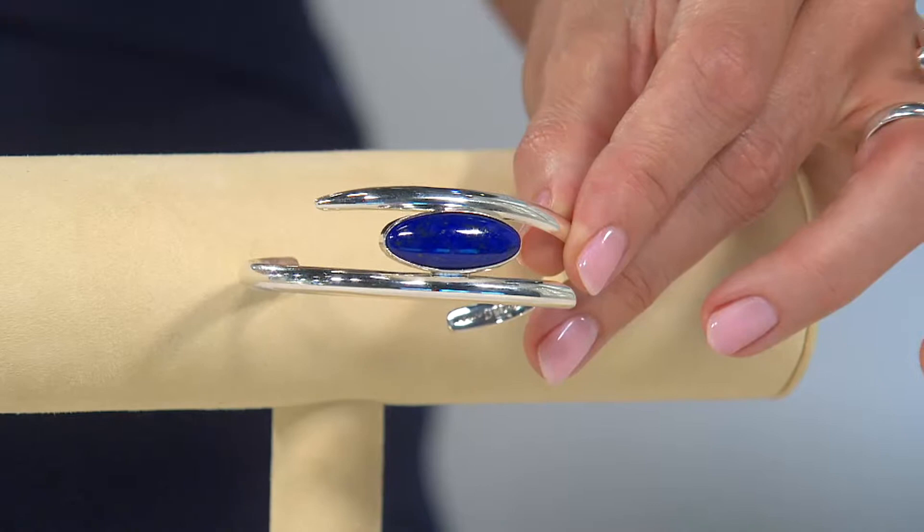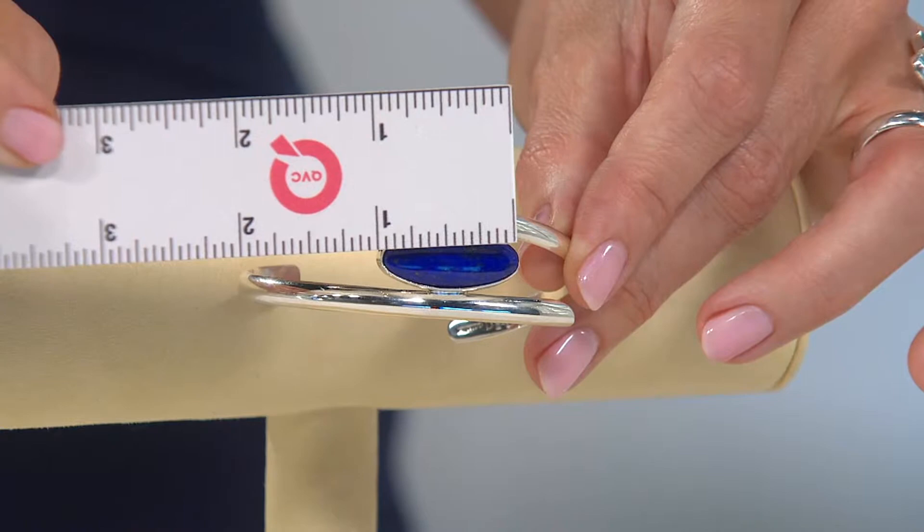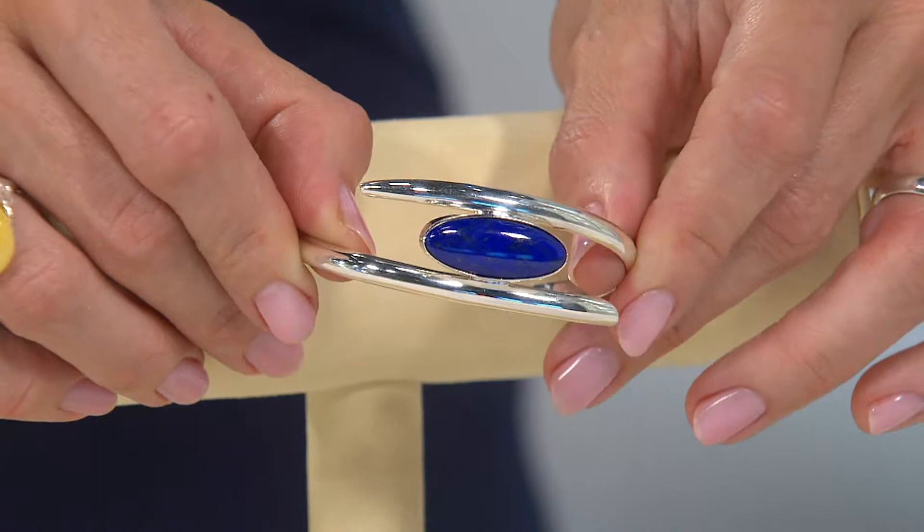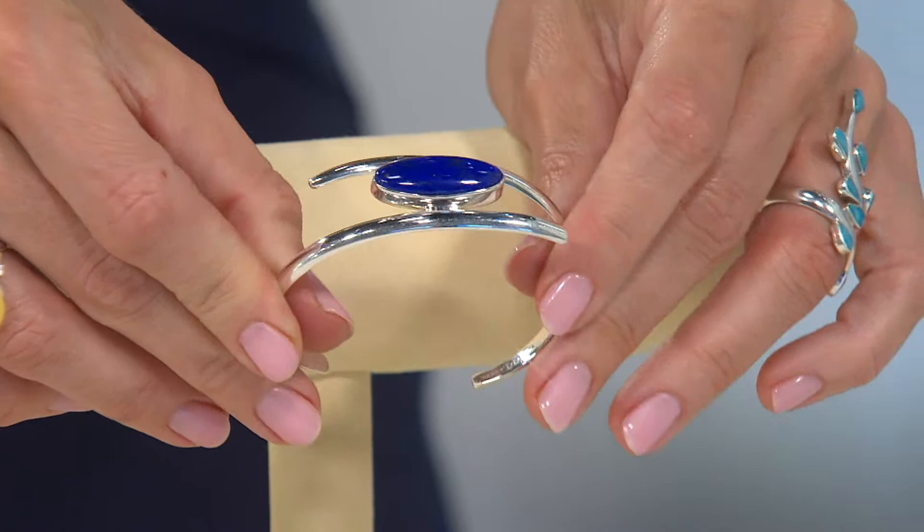Let's give you a measure on the gemstone in the center — and this is where I get excited. One inch from side to side. In general, large gemstones don't necessarily excite me; you don't always need them to be big. But when we talk about lapis, for me, more is more and the bigger the better — when you've got good quality lapis.